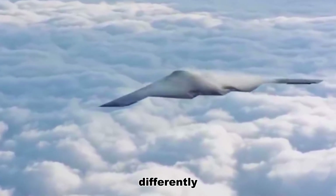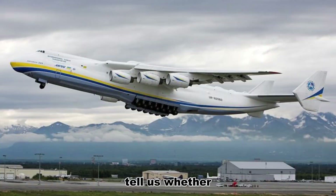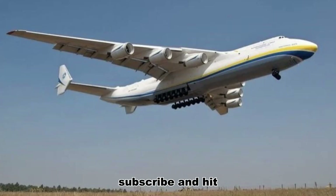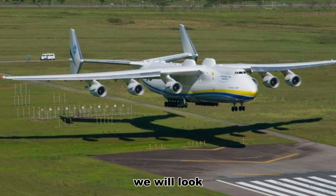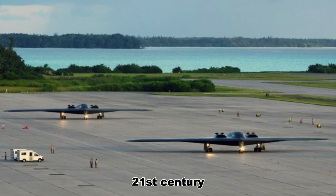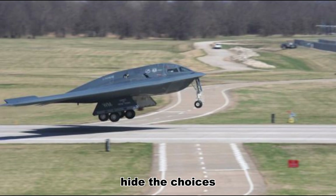If this topic made you think differently about the future of air power, let us know in the comments. Tell us whether you believe the Raider will live up to its promises, and what trade-offs you would accept in the name of survivability. If you liked this deep dive, leave a like, subscribe, and hit the bell. Next time we will look at how the B-21 might change alliances and the very idea of what it means to project power in the 21st century. Thanks for watching — and remember, technology can make planes invisible, but it cannot hide the choices that built them.